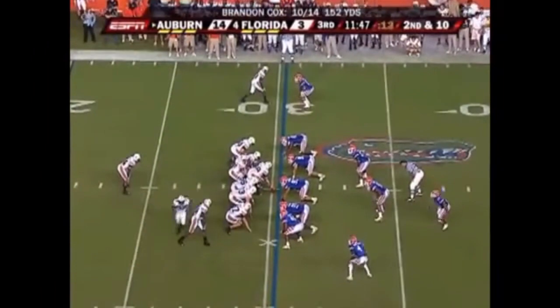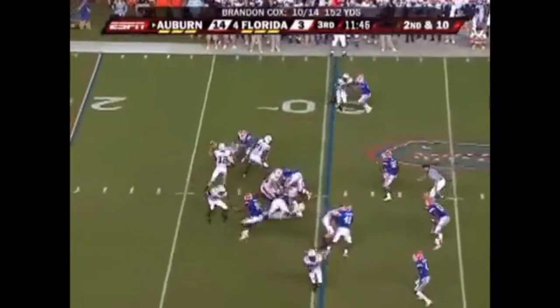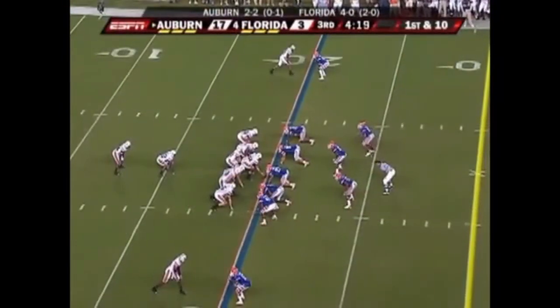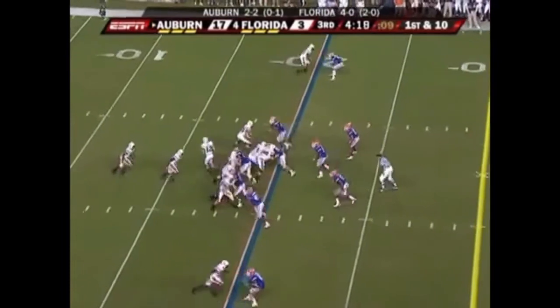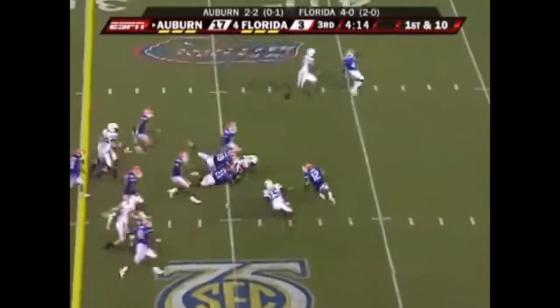A freshman, third on the team in tackles, and a young, young secondary. Cox, quick look again. Hayden breaks that one up with Smith. Auburn takes over at the 20. Tate straight up the middle through a gaping hole.